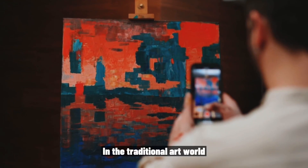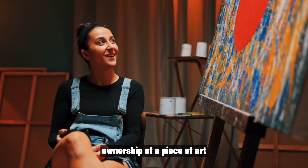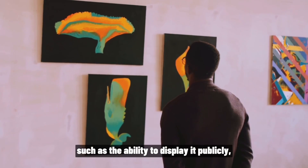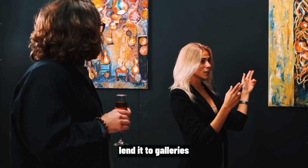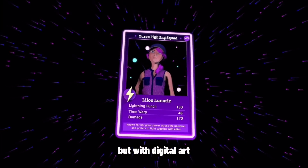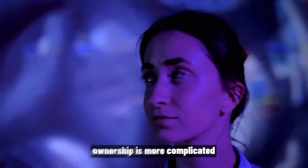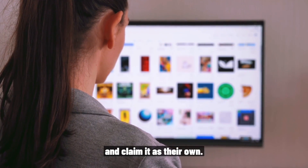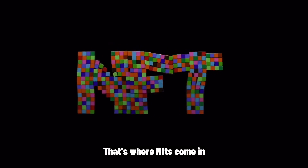In the traditional art world, ownership of a piece of art comes with certain privileges, such as the ability to display it publicly, lend it to galleries, or even sell it for a profit. But with digital art, ownership is more complicated — anyone can download a digital image and claim it as their own. That's where NFTs come in.